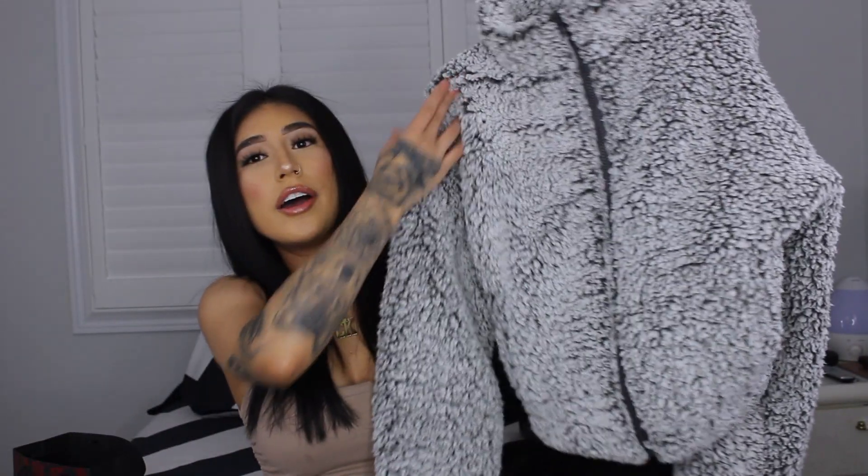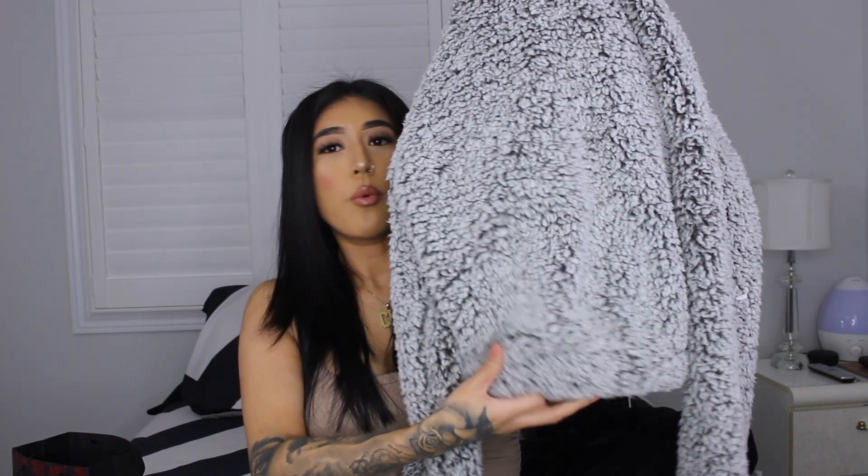I also got this teddy sweater and this material is so comfy — it feels like a little warm blanket. It's gray, which I love. I love neutrals: gray, black, and nudes. It's so fluffy and it zips all the way down so it's more of a sweater-slash-jacket. It's also very cropped on the bottom, so it's just perfect.